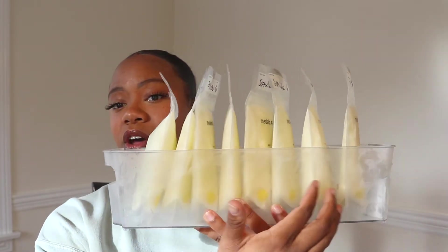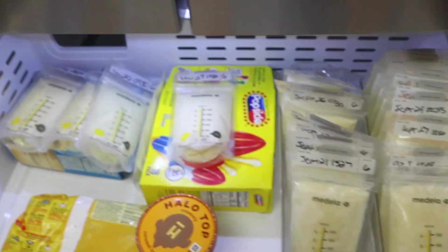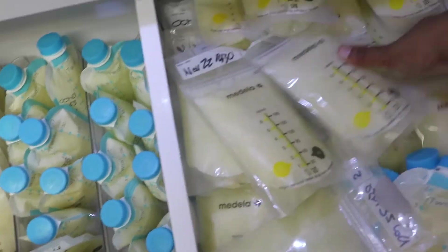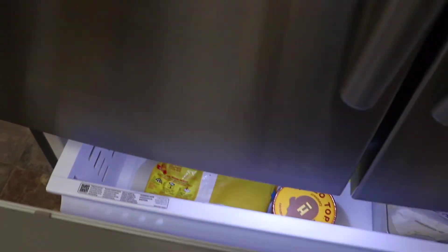Another absolute must is going to be these milk organizers — I got them off of Amazon, I have 8 of them. We line them up oldest to newest, so when we give her a bottle we know we're giving her an older pack. My last must-have is going to be a deep freezer. This is my freezer, and we can't fit anything else in here. We have absolutely no freezer space left, so a deep freezer is a must for overproducers.